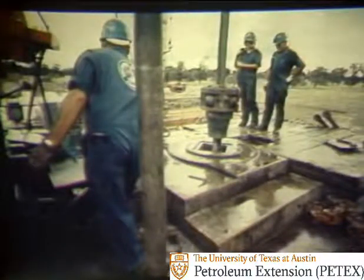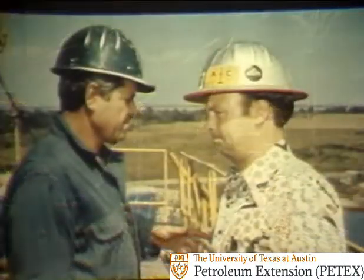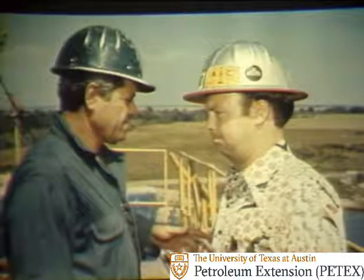Once wall sticking occurs, there are many ways to free the pipe. The first thing the driller might do is apply torque and tension to try to work the pipe loose. Meantime, the derrick man adds water to the mud. This reduces the weight of the mud, which in turn reduces the hydrostatic pressure. On this location, it's safe to reduce the mud weight because there's no indication of abnormally high downhole formation pressure that would cause the well to blow out. However, judging from the expressions of the company man and tool pusher, none of the techniques used so far seem to be helping.